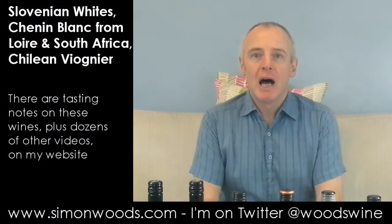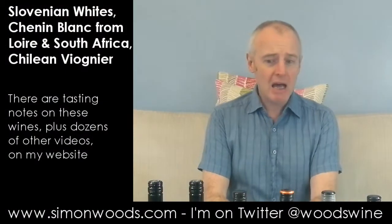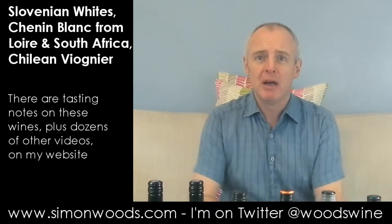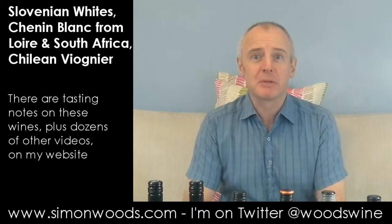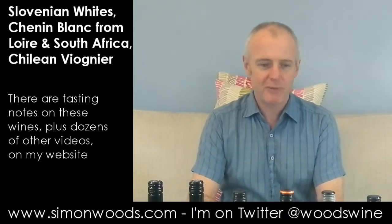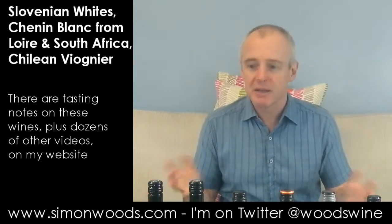Hi there, Simon from simonwood.com. I have six wines in front of me and some of them have got something in common — they've all got screw caps, so I don't need my corkscrew. We've got a few different countries; we'll just sit in and see where we get to.